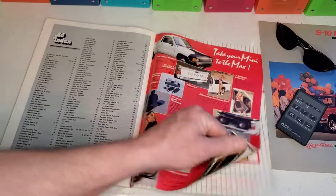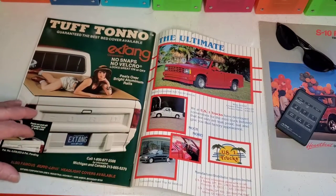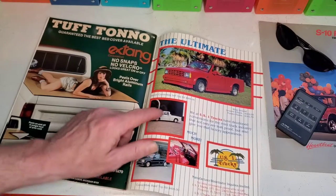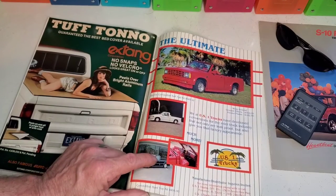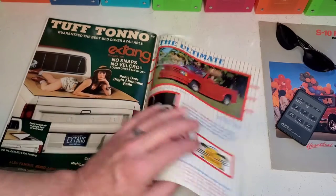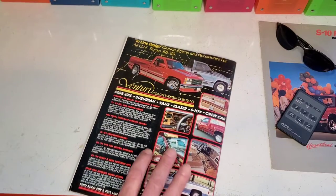I was wrong — I felt for sure that was the last ad. Somebody threw some extra colored laminated ads in here. The USA 1 convertibles with the color-matching top — that's badass. Of course, X10 — we all love them. And some more Coachworks — I think that's the same ad that was on the last page.